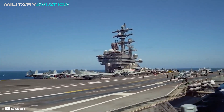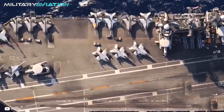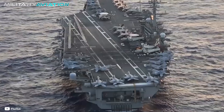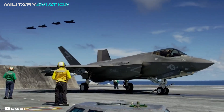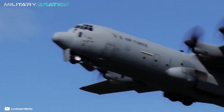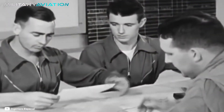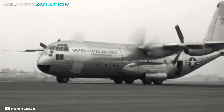Aircraft carriers are incredible islands of steel from which hundreds of fighter jets take off every day. In general, these are aircraft between 15 and 20 meters long, and no one in their right mind would dream of operating a 30-meter-long C-130 Hercules with a 40-meter wingspan on one of those ships. Well, evidently in the 1960s, the U.S. Navy decided to test how difficult it would be to operate a Hercules from the deck of an aircraft carrier.